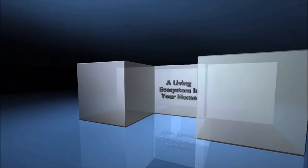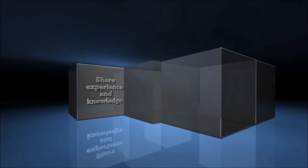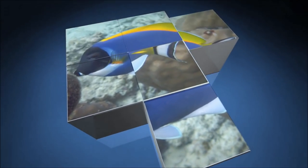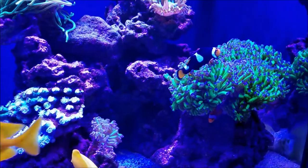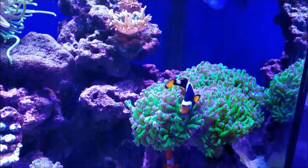Hey, what's up everybody. On this edition of Roscoe's Reef we're talking updates and upgrades. Let's start with updates — first we'll start with the right side of the tank and then work our way across.